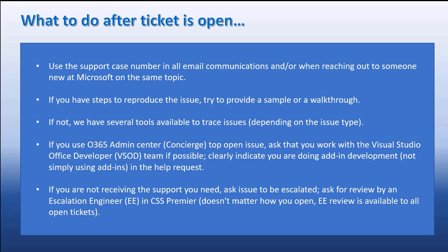We ask that if you have steps to reproduce the issue, you provide those, or give us a walkthrough such as a video or other visual information. Coding issues can be tricky to explain, so a visualization is always very helpful. If the issue only reproduces in production or a user's environment, we have several tools available — different types of tracing and logging depending on the issue. Also note: if you open through the admin center, you may need to specifically request the Office Developer team — historically called Visual Studio Office Developer — which is the Premier group set up specifically for add-in development. If you open through Service Hub, you'll get to them automatically.